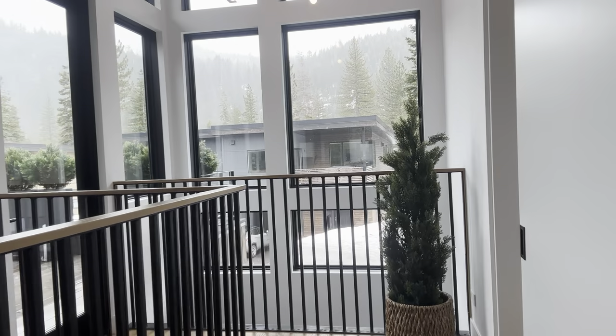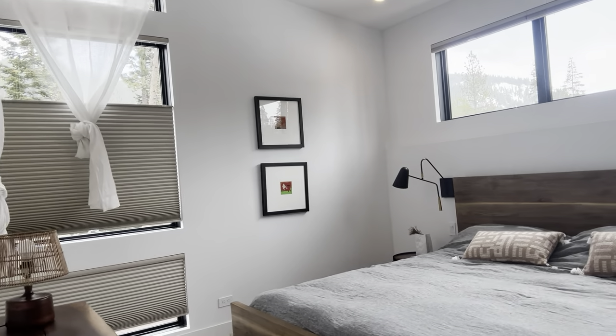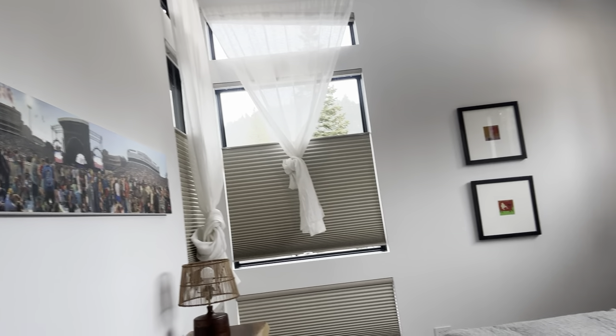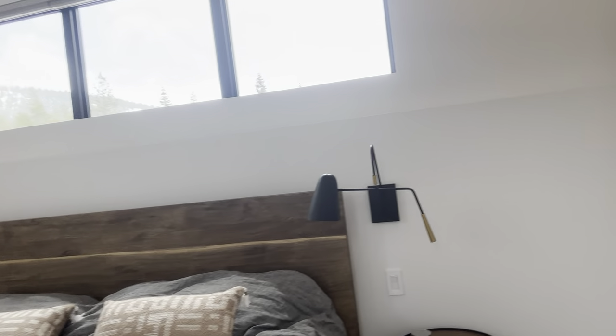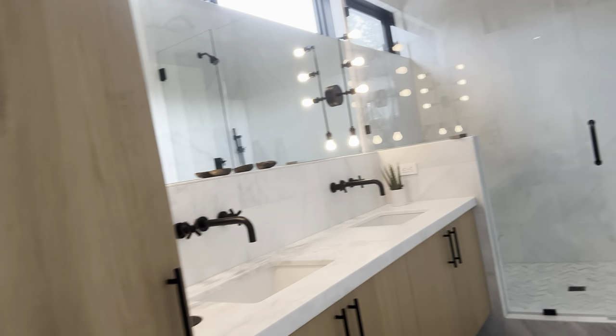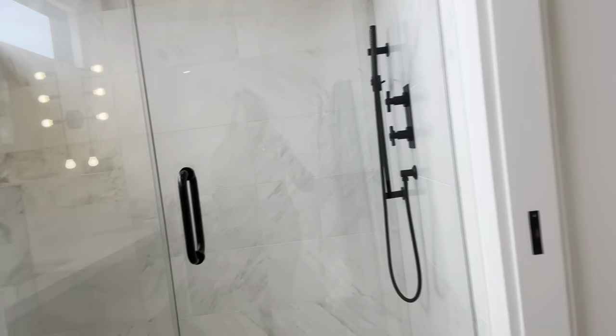That's not even including the land or the time it would take to get a builder, because it's difficult to get a builder nowadays. This is the half bath. On this upstairs level there is one bedroom, which is the master bedroom. Vaulted ceilings, loads of natural light. Here's the bathroom — double vanity, huge walk-in shower, and of course a toilet closet.